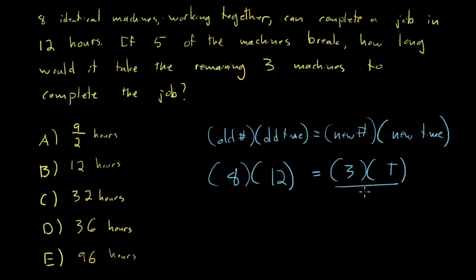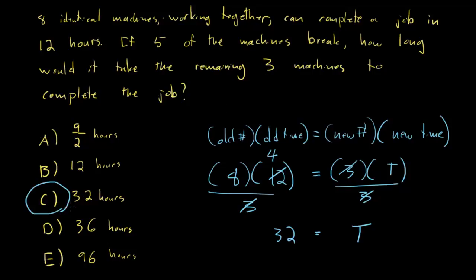Dividing both sides by three: the three cancels with the 12 to give four. Then eight times four is 32 — that equals the time it takes for those three remaining machines. So the answer is 32 hours, which means C is our answer.